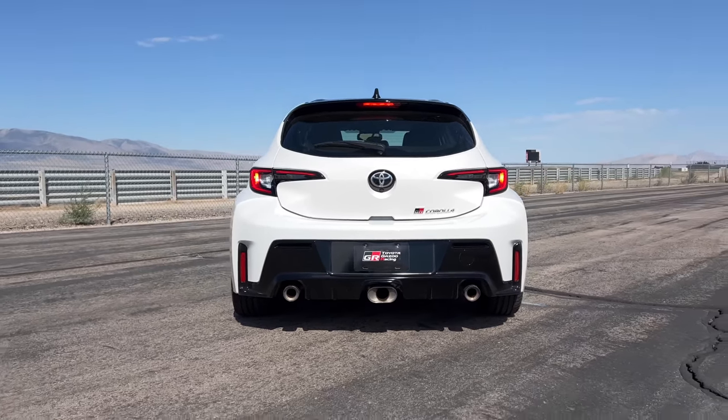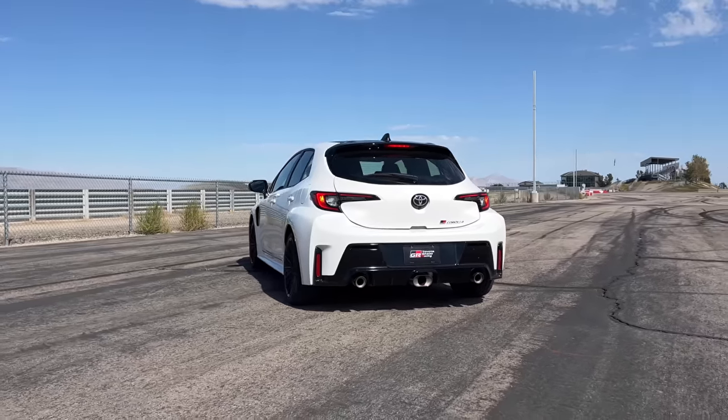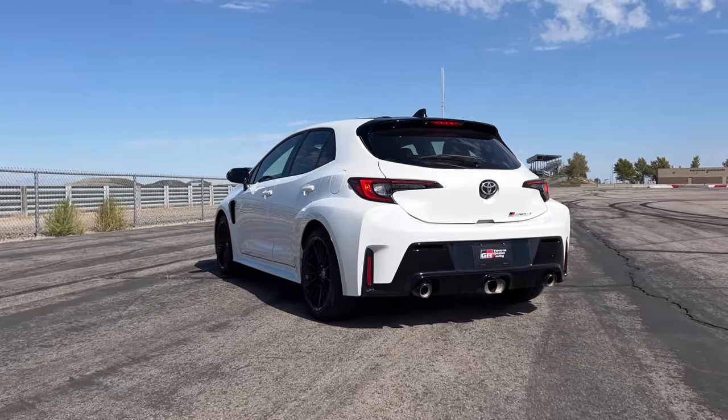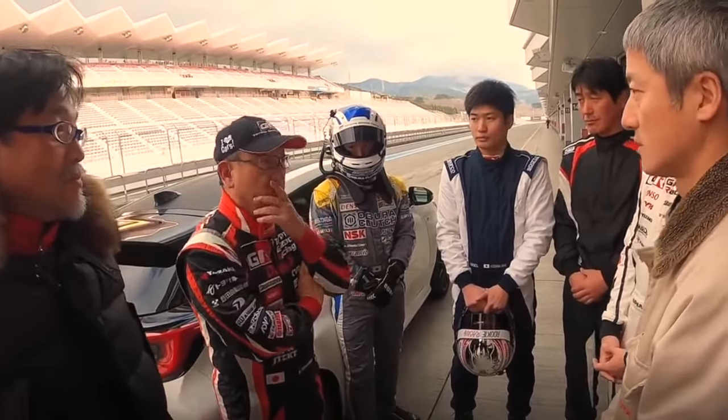The Toyota GR Corolla — it's finally here. You may be wondering why Toyota didn't just bring the already existing GR Yaris to the US. Well, there's a good reason for that. During a presentation about the new GR Corolla, Toyota said that the brand's president, Akio Toyota, said the GR Yaris wasn't wild or wide enough for the United States — which kind of makes me feel cool and fat at the same time.